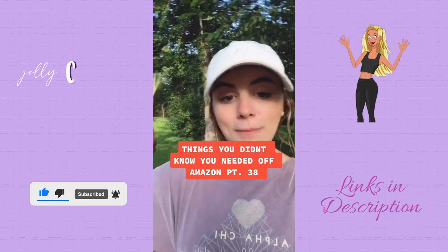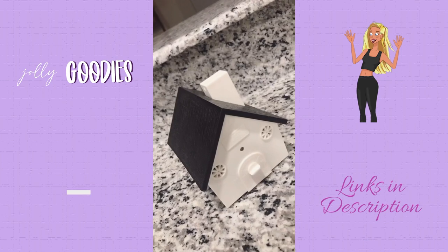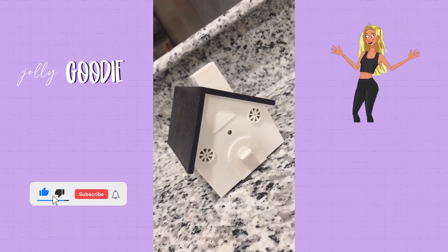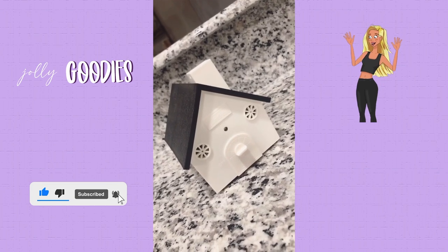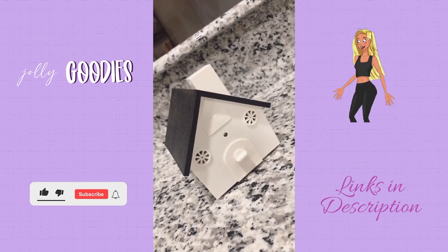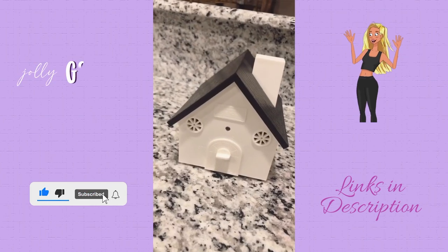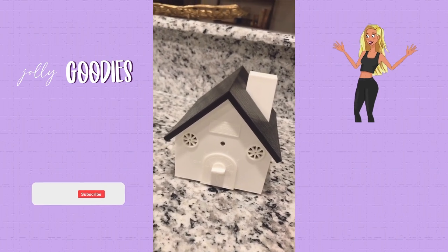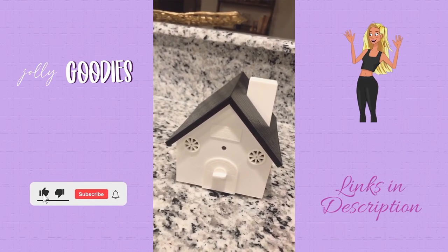Things you didn't know you needed off Amazon, part 38. This is our no-bark bird box and we've had it for over a year and a half since we got our dog. It's basically a device that will detect and prevent dog barking up to 50 feet away. It has a microphone on it that detects the bark, and when it detects the bark it emits an ultrasonic sound to silence the dog.